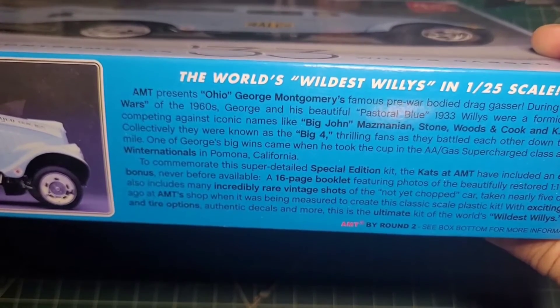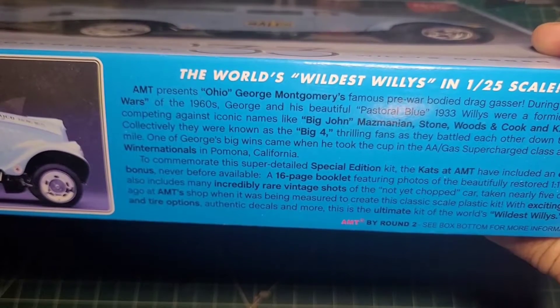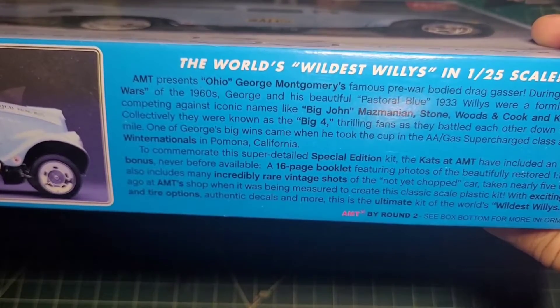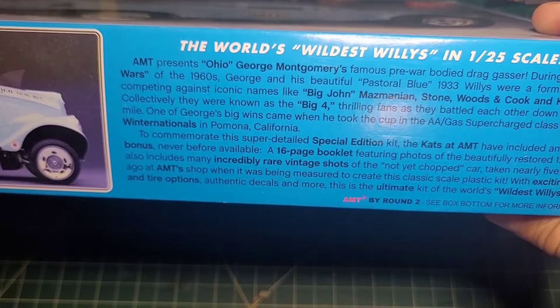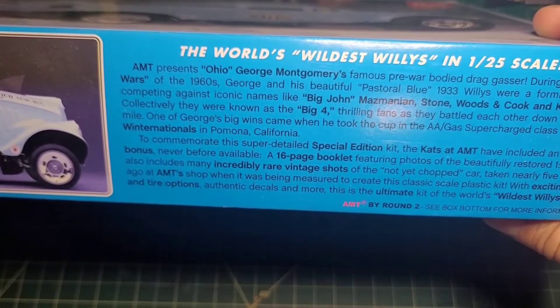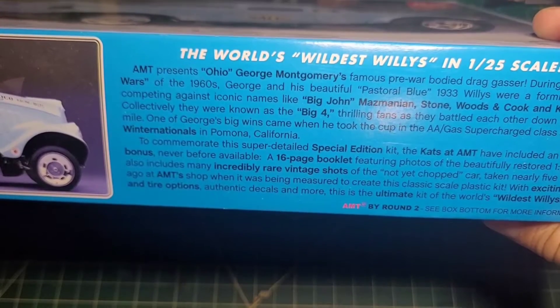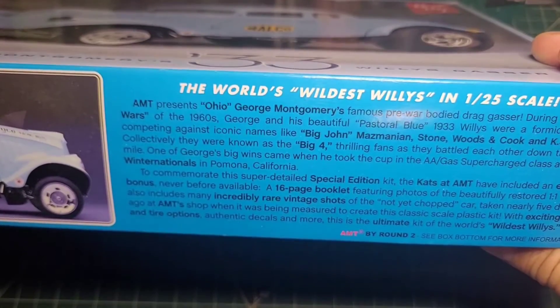One of George's big wins came when he took the cup in the AA Gas Supercharged class at the 1967 Winter Nationals in Pomona, California. To commemorate this, the special edition kit from AMT includes an exclusive bonus 16-page booklet featuring photos of the beautifully restored one-to-one Willies, plus incredibly rare vintage shots taken nearly five decades ago at the AMT shop when it was being measured to create the original scale kit.